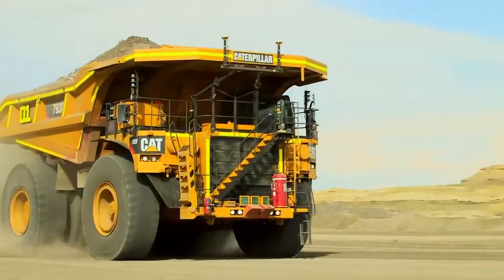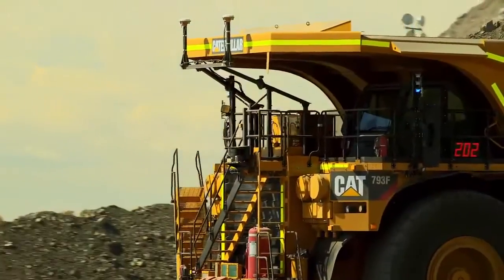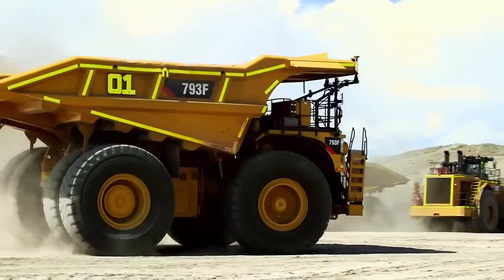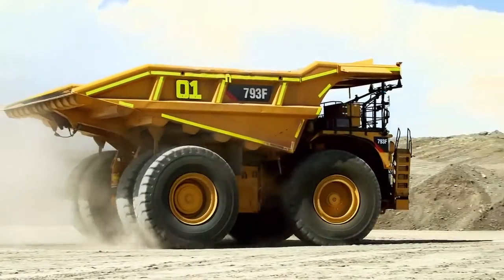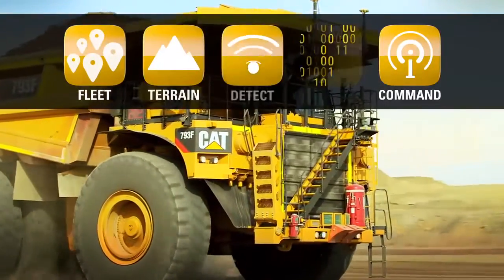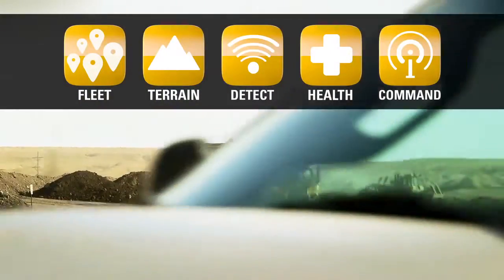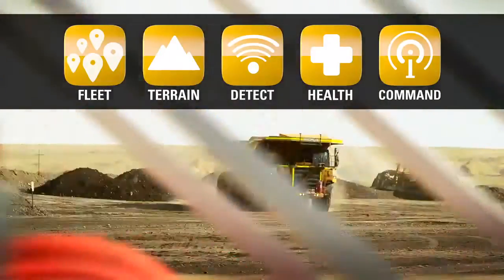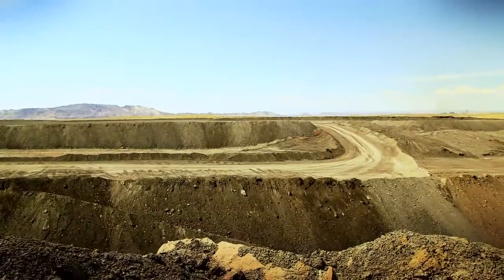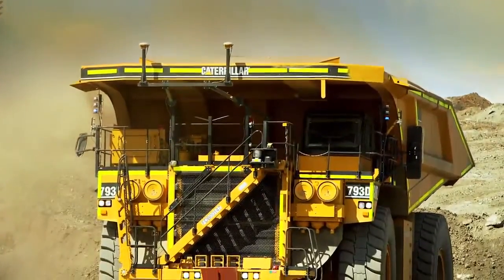The product of extensive global research and technology development, CAT Command for Hauling turns the dream of autonomous haulage into a reality for today's mining operations. Command combines the fleet, terrain, detect and health capabilities of CAT Minestar system, enabling you to improve the safety and productivity of mining operations, overcome some of the challenges of working in remote locations, and integrate products, processes and people like never before.